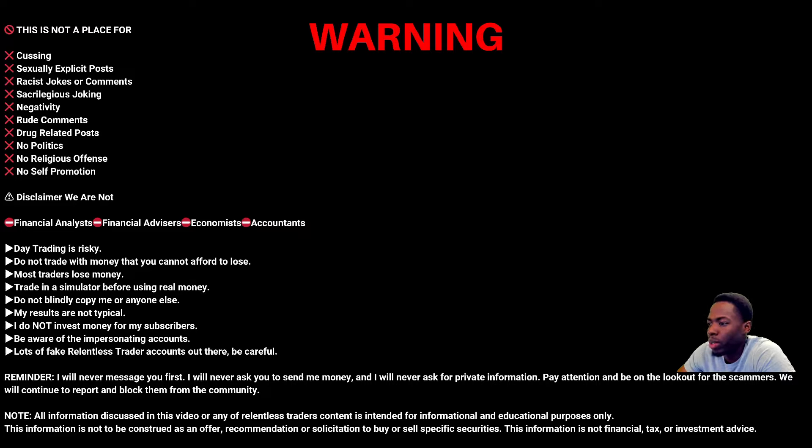A lot of people are struggling. If you're newer to the market, or you've downloaded Robinhood and dabbled in the past and you're not consistently hitting your mark, you have to reduce your risk. You can do that by using paper trading simulators — that's what I did early in my career. Use risk money that won't affect your lifestyle or mental state. I do not invest money for subscribers, I never will, and I will never message you first. Never copy trade — the strategy takes months, more commonly years, to learn.